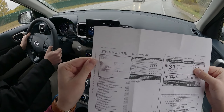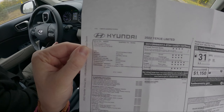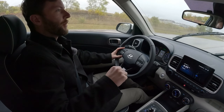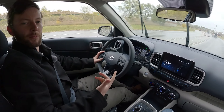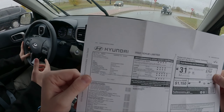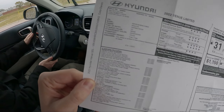1.6-liter, 121 horsepower, 113 foot-pounds of torque. I wonder if that makes this the non-turbocharged version of the 1.6 that you get in the performance Hondas. 1.6 is rally spec — so this is basically a rally car, yes. Off-road capable.